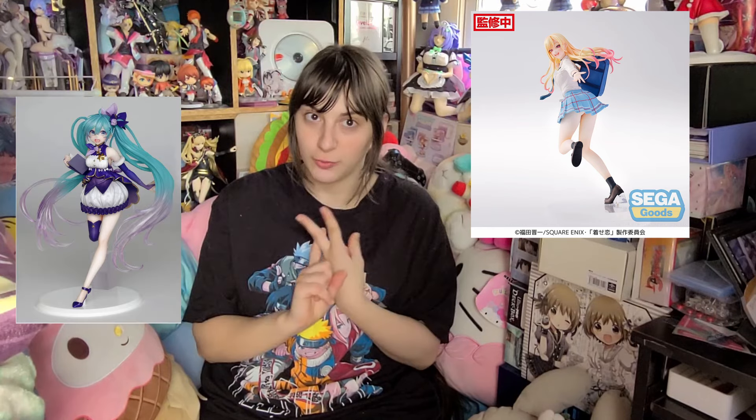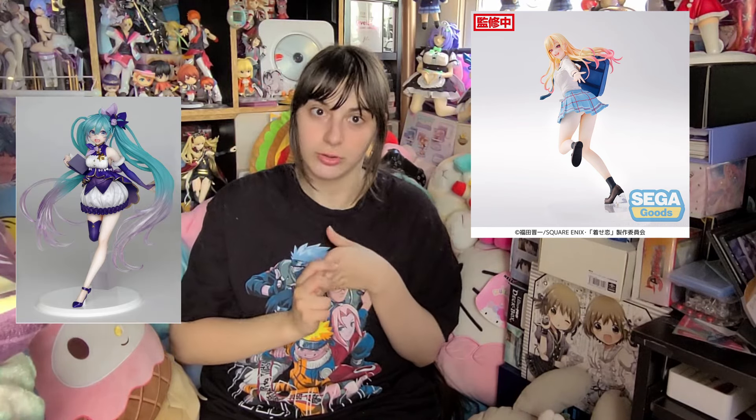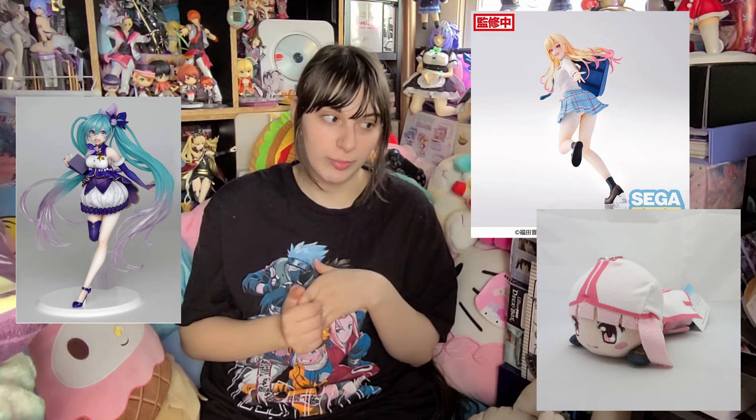We're gonna start with the things that are actively on eBay right now that you can go and purchase. First up, from last video — they weren't quite up yet — but the Maren prize figure and the Miku winter outfit are both up. Those are both figures, and then the Magia Record Tamaki mini Neso is also up there as well.